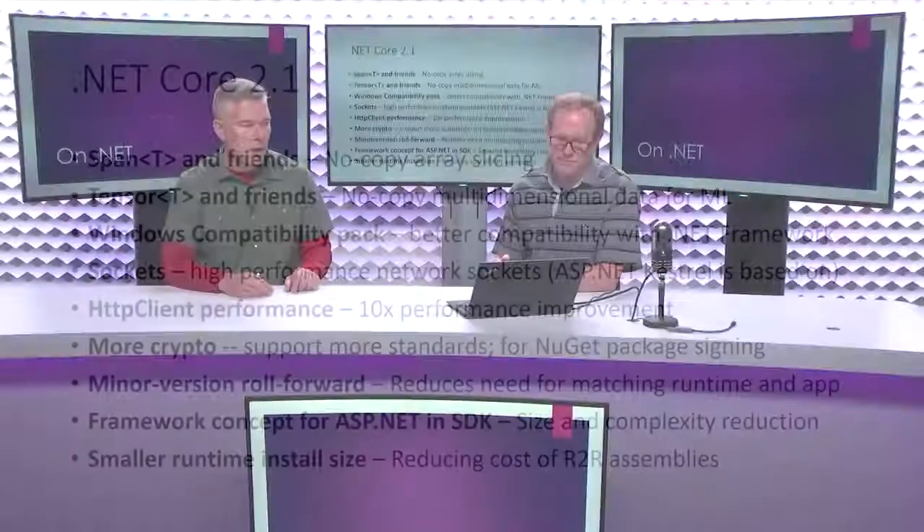Cryptography is a super important space right now, and it's really important that our product supports all the latest standards. In this version we're adding support for some new ones. We've talked publicly about the NuGet package signing initiative, and we needed a couple of crypto APIs that weren't included — they were in .NET Framework already — to enable that. So, just more crypto.